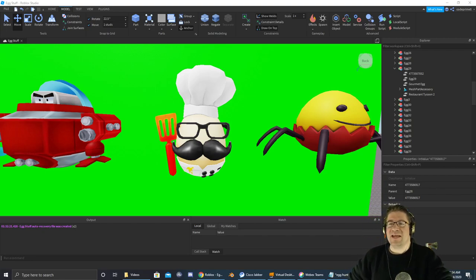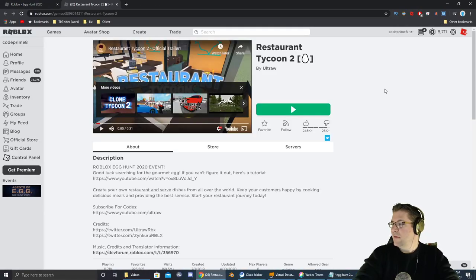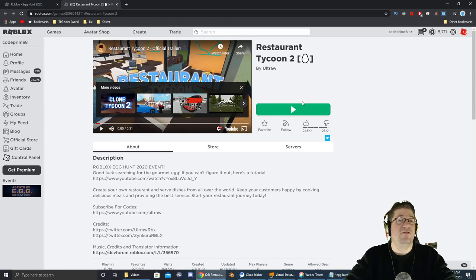The egg that we're going after is egg number 29. It's going to be the gourmet egg and it's inside Restaurant Tycoon 2. The icon looks just like this, and a link to the game will be in the video description down below — click it to go straight to the game.